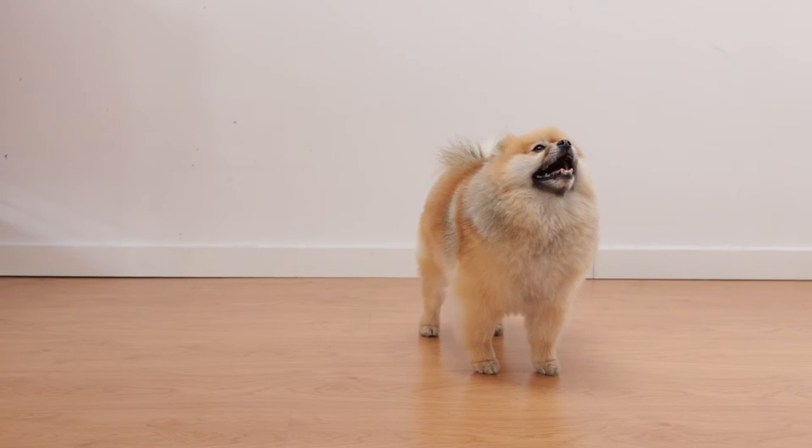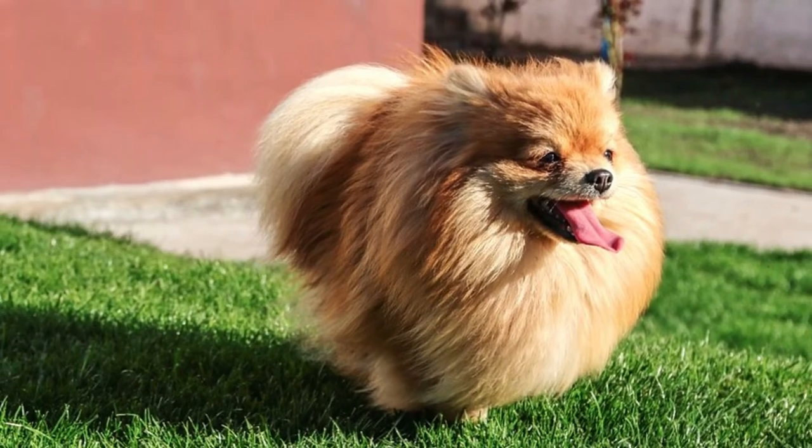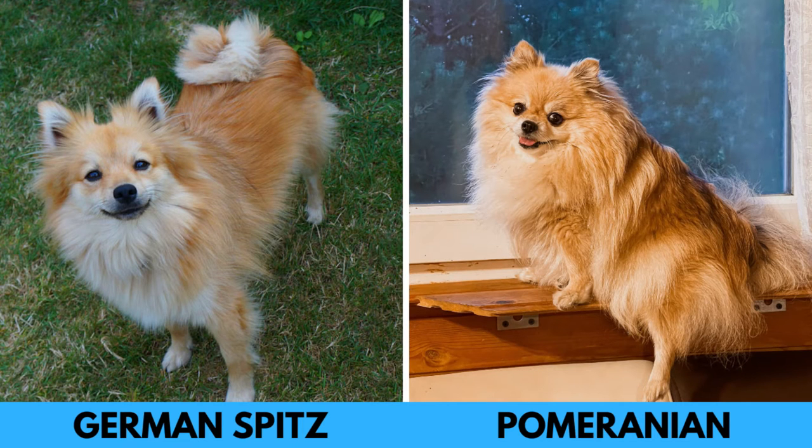The tail is also slightly different. The Pomeranian's tail is set very high and sits flat against the back, while the German Spitz has a more traditional Spitz-like tail, which is curled over the back and typically carried to one side or curled into a ring shape. The Pomeranian's tail is also slightly more fluffy.